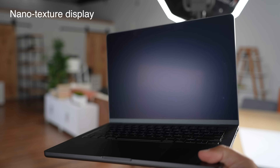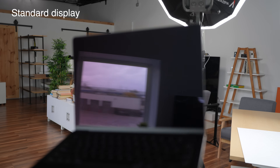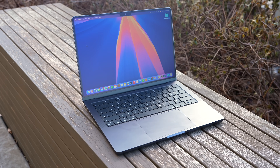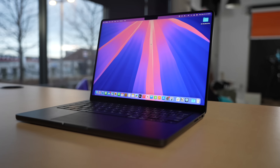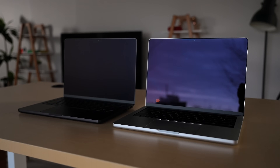You can also opt for the nano-texture display for an additional cost — I believe it's around one or two hundred dollars. I have it on the M4 model but not the M5, so you can see a side-by-side comparison here. I really liked the nano-texture on the M4; it's great if you work in an environment with a lot of windows or high glare. If you're working outside a lot or in any highly reflective environment, you'll absolutely want to get it.